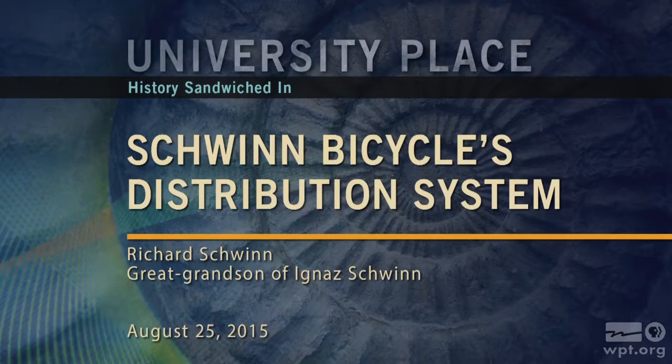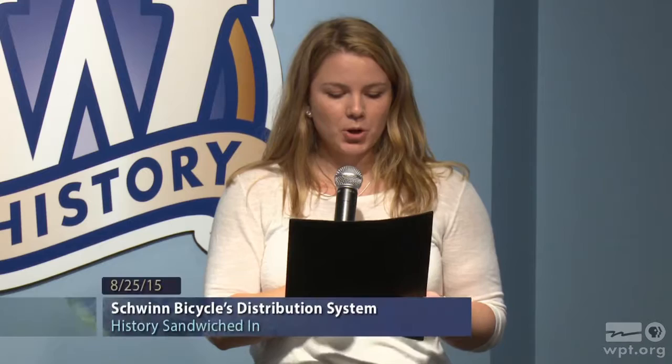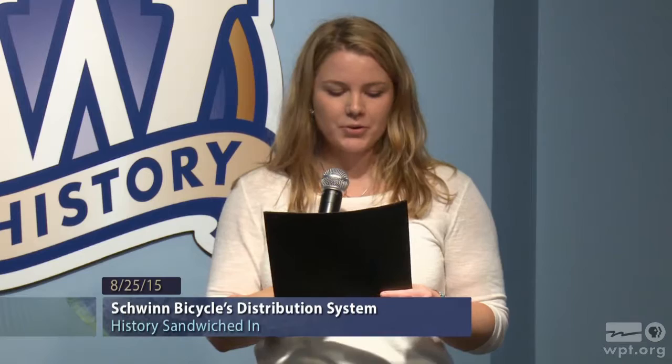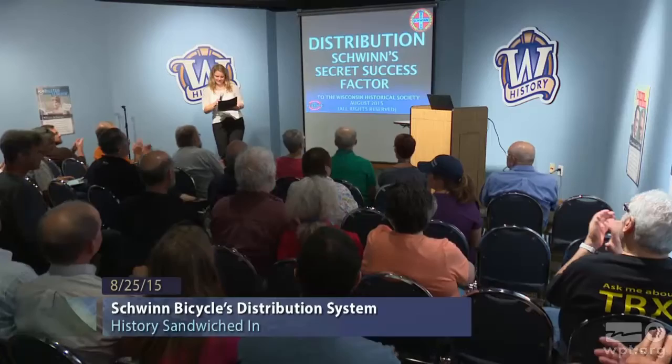Today we are pleased to introduce Richard Schwinn as part of the Wisconsin Historical Museum's History Sandwiched In Lecture Series. The opinions expressed today are those of the presenters and are not necessarily those of the Wisconsin Historical Society or the museum's employees. Richard Schwinn has been immersed in the bicycle world since birth. He worked at the Schwinn factory or in bicycle dealers during high school and college. After a decade outside the industry, he joined Schwinn in a marketing and then a manufacturing capacity starting in 1986. He and Mark Muller co-founded Waterford Precision Cycles, a leading builder of custom bicycle frames, including the Schwinn Paramount. Waterford is an important repository of information about the history of the Paramount as well as other aspects of Schwinn history. Here today to discuss how Schwinn's distribution system contributed to its products, please join me in welcoming Richard Schwinn.